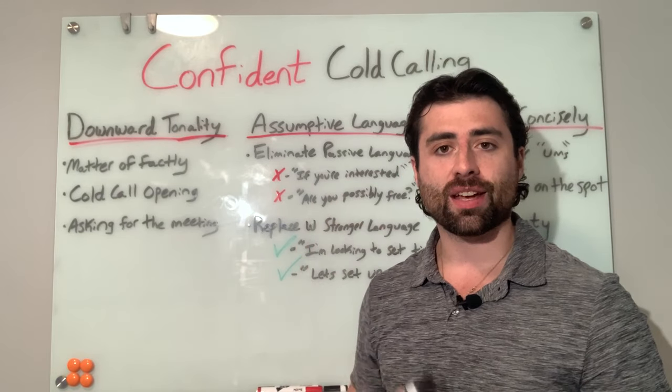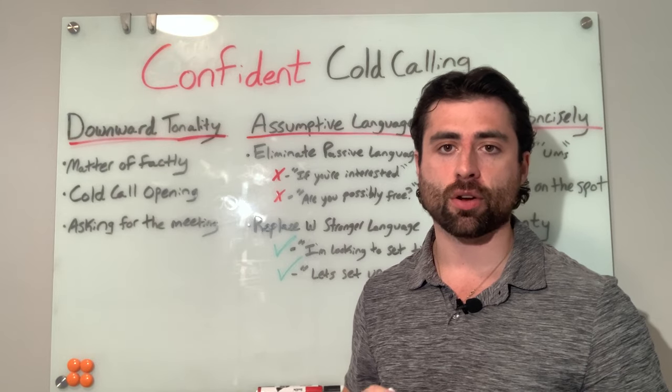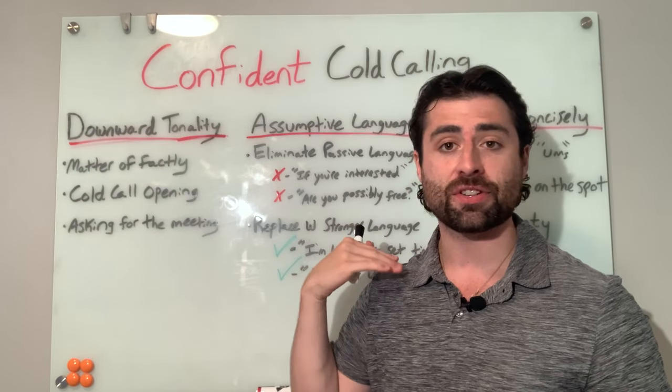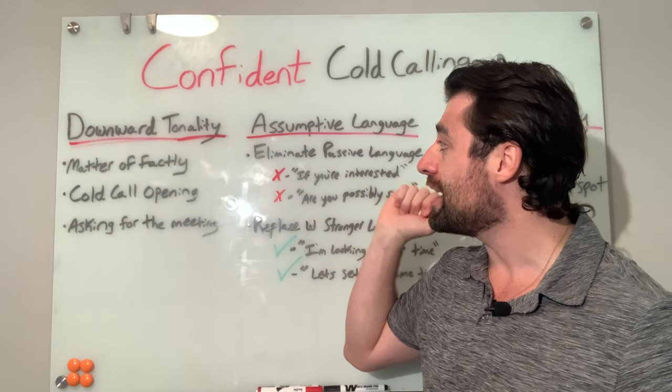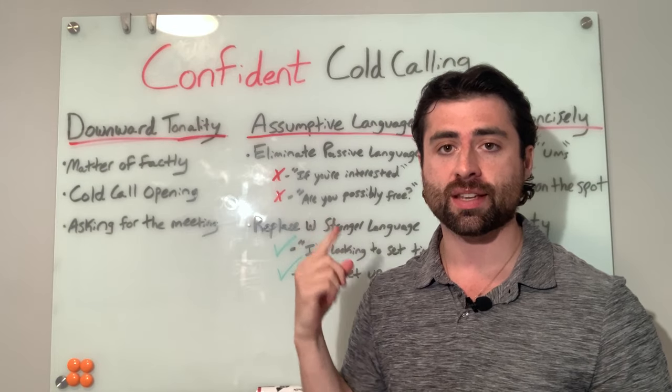In this video I'm breaking down three techniques that you can begin using today to start sounding more confident on your cold calls. This isn't going to have anything to do with beliefs or affirmations or anything like that. These are three actual techniques that will help you start sounding more confident, so let's get into it.